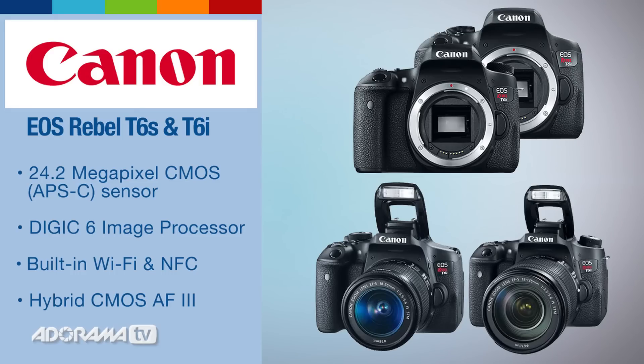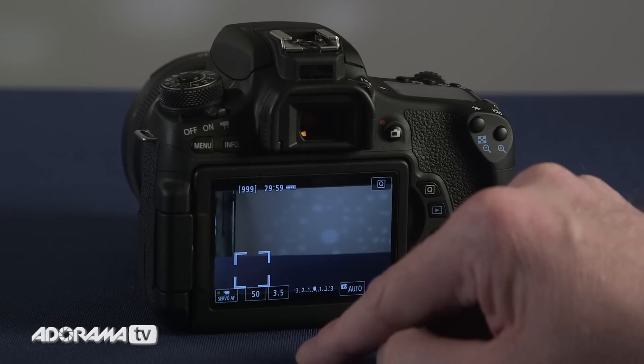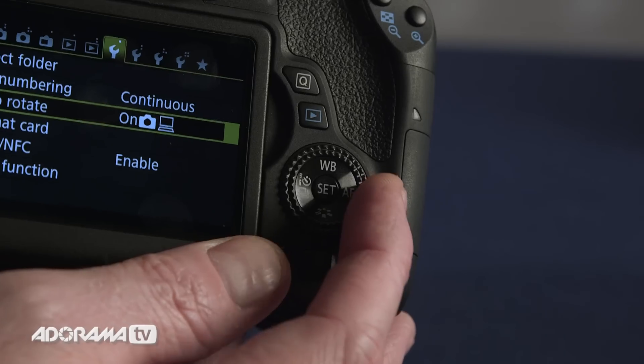Both models feature Canon's new hybrid CMOS AF3 sensor-based phase detection points for increased focus speed and accuracy in live view. The T6s has servo AF in live view which lets you track moving subjects in live view while burst shooting. The T6s also features an eye sensor for use with the optical viewfinder which shuts down your LCD, an LCD information display on the top, a quick control dial in the back, built-in HDR movie shooting, and a horizontal level guide.